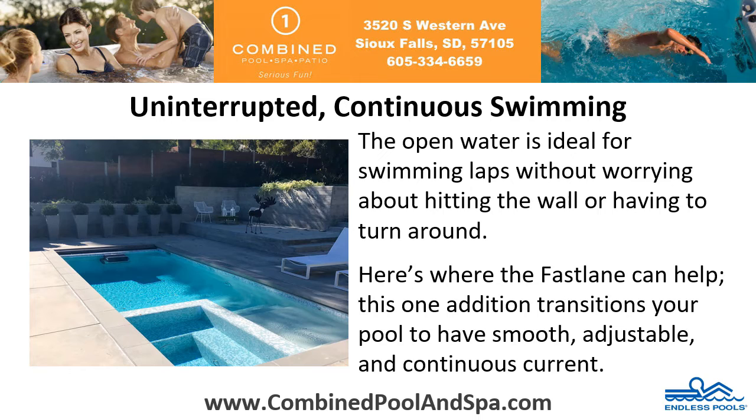Uninterrupted continuous swimming. The open water is ideal for swimming laps without worrying about hitting the wall or having to turn around. Here's where the Fastlane can help. This one addition transitions your pool to have smooth, adjustable and continuous current.